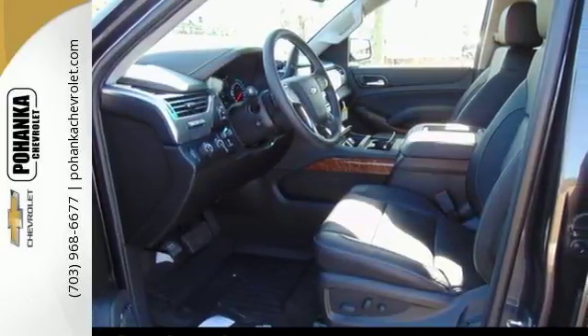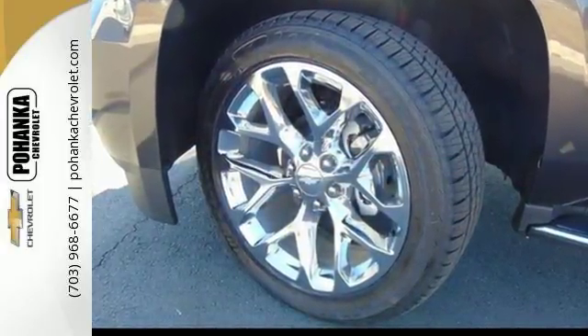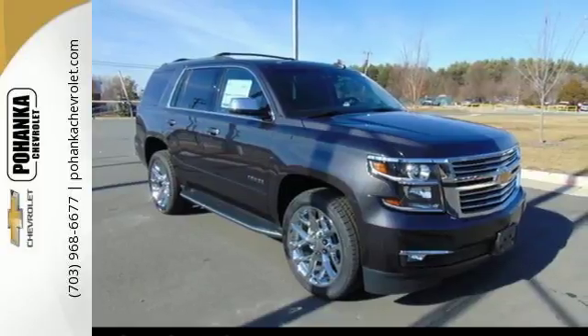This Tahoe has third-row seats, a rear vision camera, and Chevrolet MyLink audio system. Go to town or really just about anywhere with this Tahoe. Test drive it today.